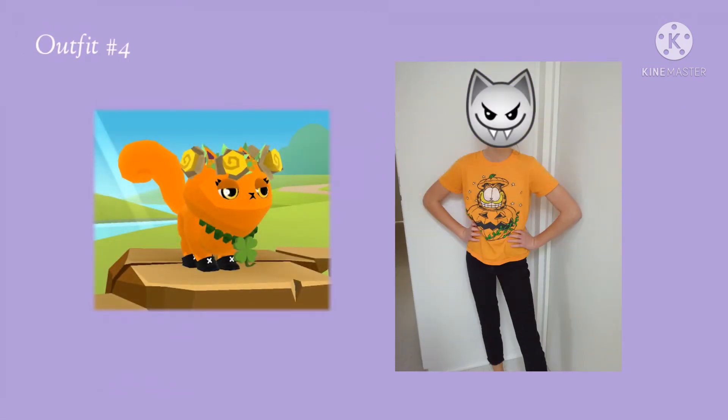For this one, it was a little bit hard to think of an idea for it, but eventually I just realized I can use the cat animal because Garfield is a cat.